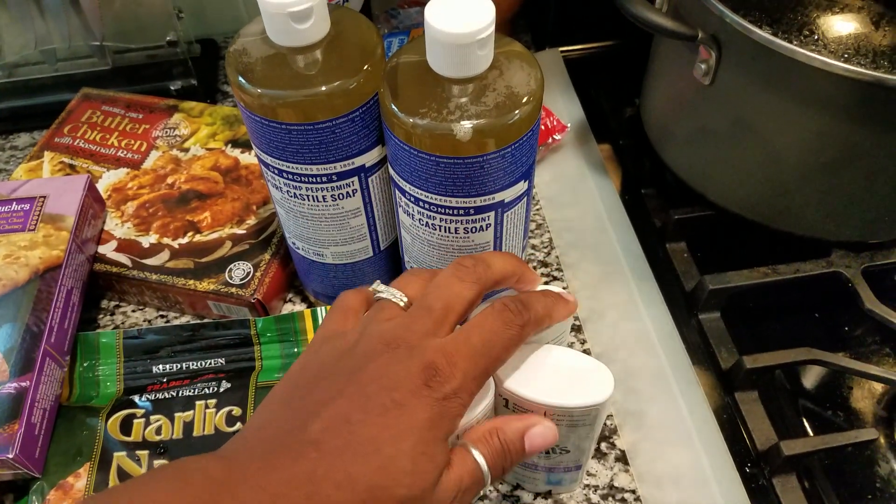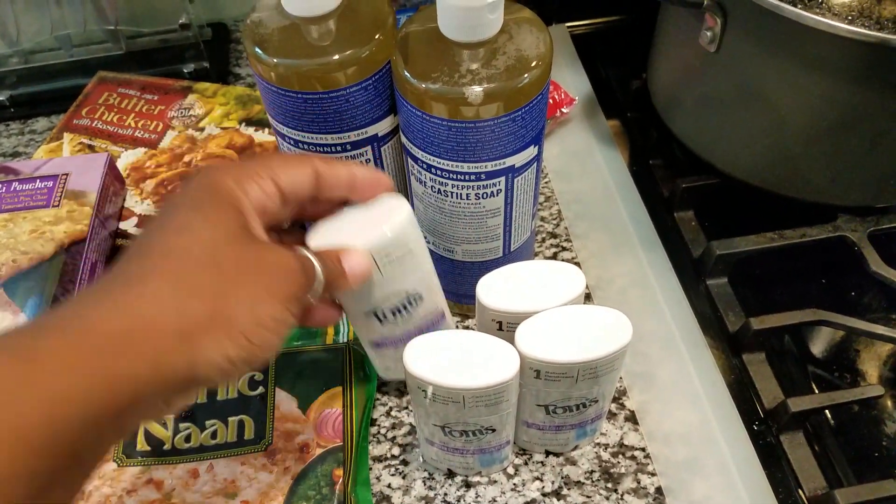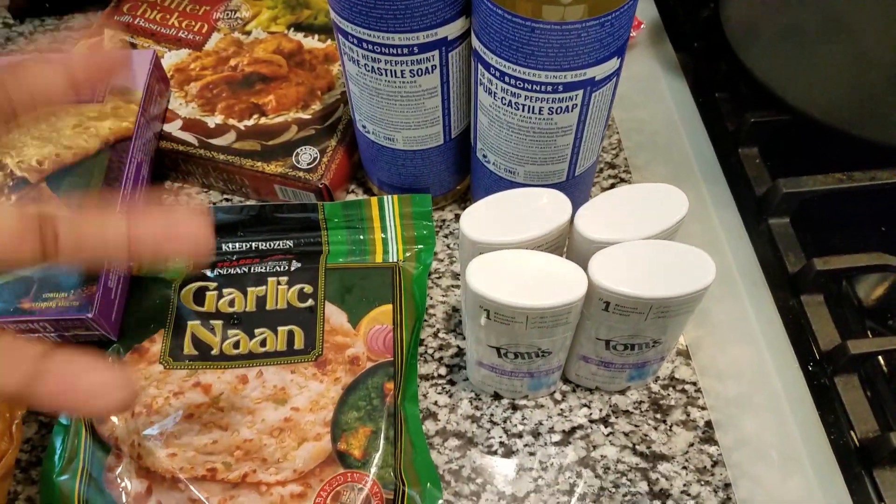Four of these is like $15, which is cheaper than anywhere else I found them. If you know somewhere that they're cheaper than this, like a store that's normally everywhere, let me know.